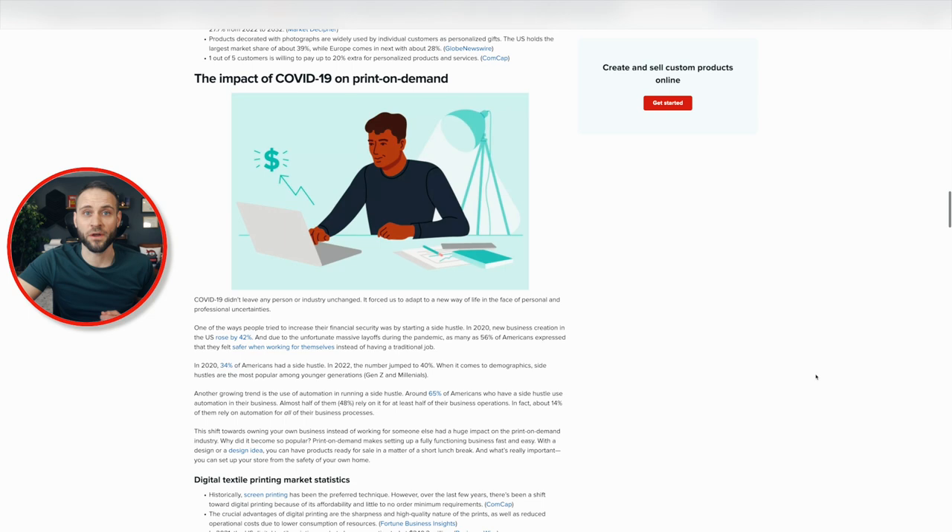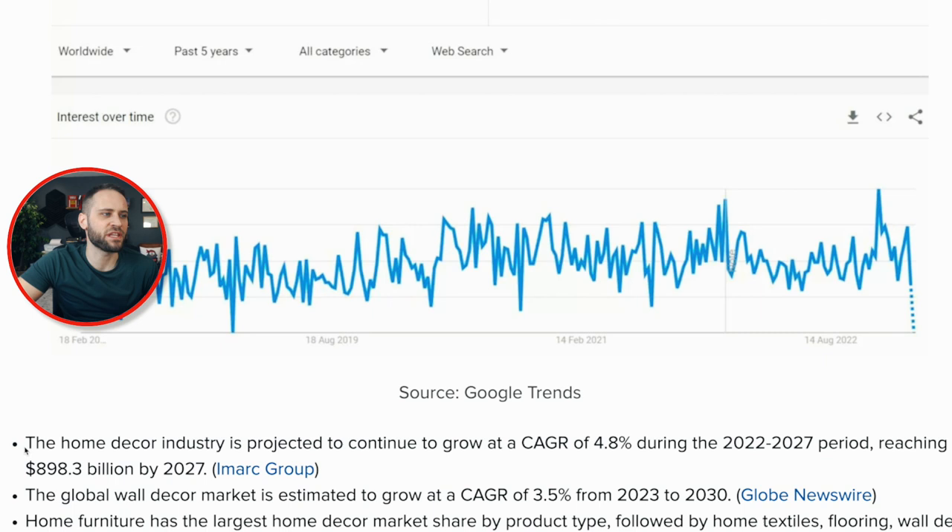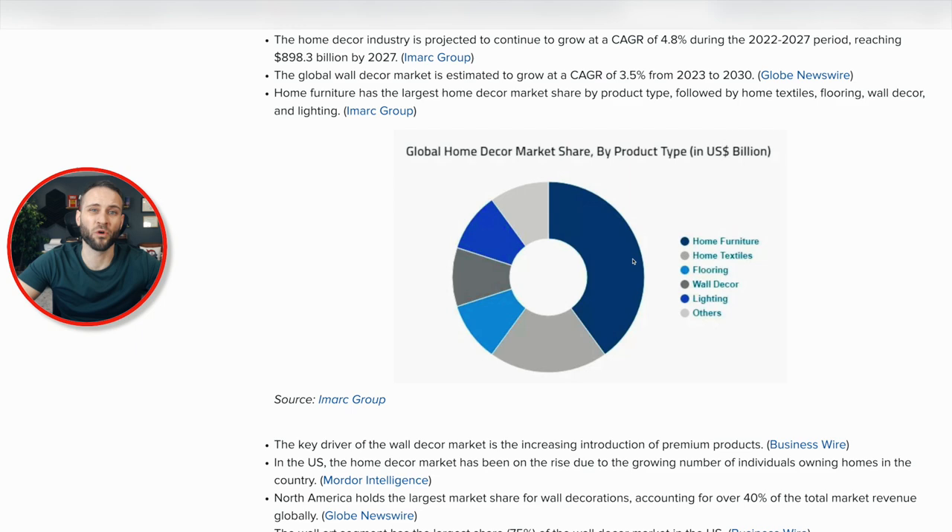Right here, they talk about how the global home decor market reached almost 700 billion in the year 2021. If you continue to read down, you can see that over the next few years it's going to continue to grow to almost 900 billion by the year 2027. It then lists a couple of different categories within the home decor market, and as print on demand sellers, we can certainly sell a lot of different really awesome home decor products. And that is the trend.